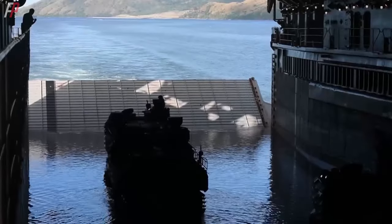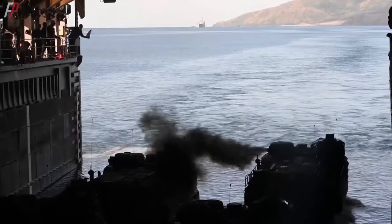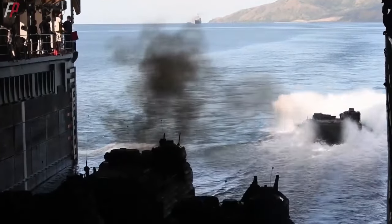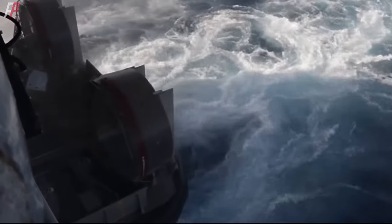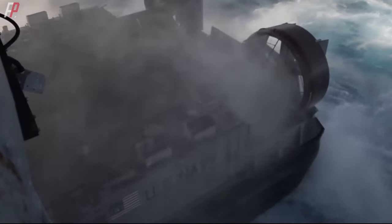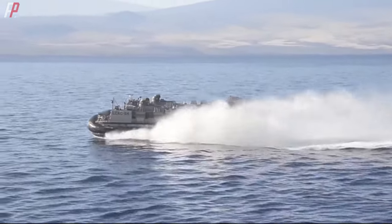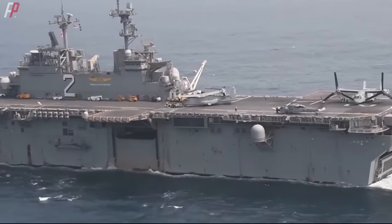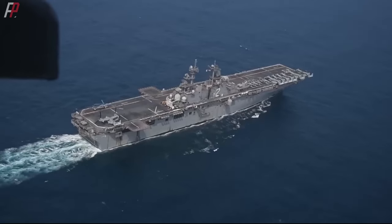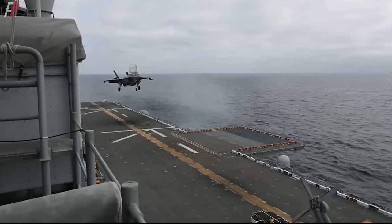Before the commissioning of the WASP class ships, US amphibious vessels would release landing craft or amphibious vehicles to assault the shoreline when they were about 5 to 15 nautical miles away from the coast. After the WASP class ships entered service, they could release air-cushioned landing craft at a distance of 30 to 40 nautical miles from the coast, eliminating the need for close proximity to the shoreline. That's why the WASP class ships do not have the Mk. 45 naval gun, and this capability also allows them to perform some carrier tasks.